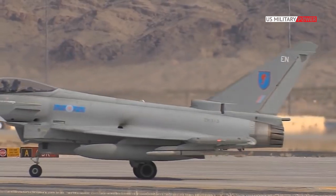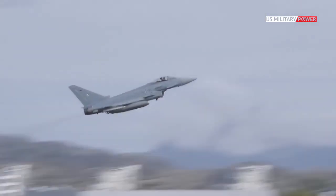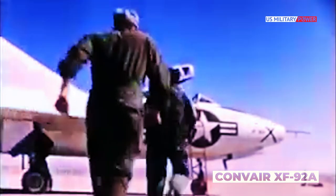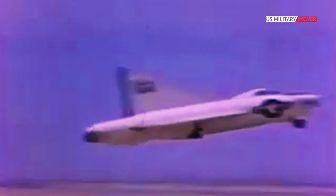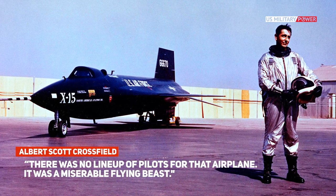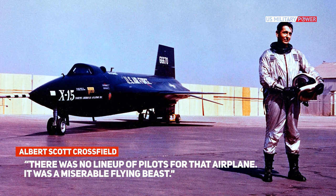Today we almost expect aircraft, especially those designed for extreme high speeds, to have the delta wing design. It all began with the Convair XF-92A, a revolutionary-looking aircraft unlike anything that had flown just a few years earlier. However, being first meant there were some issues — simply put, it was not a beloved airplane to the pilots who had the chance to take it up. Nobody wanted to fly the XF-92. NACA test pilot Albert Scott Crossfield was quoted as saying about his experience: 'There was no lineup of pilots for that airplane. It was a miserable flying beast.'